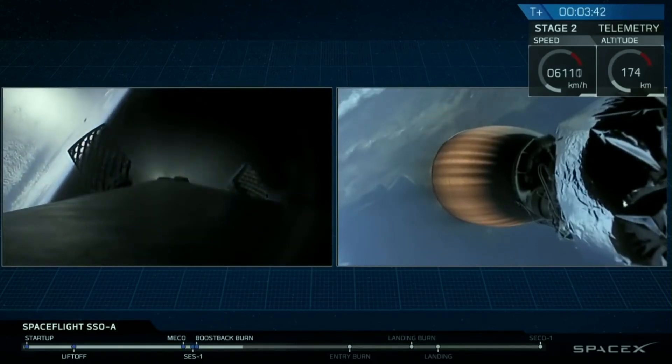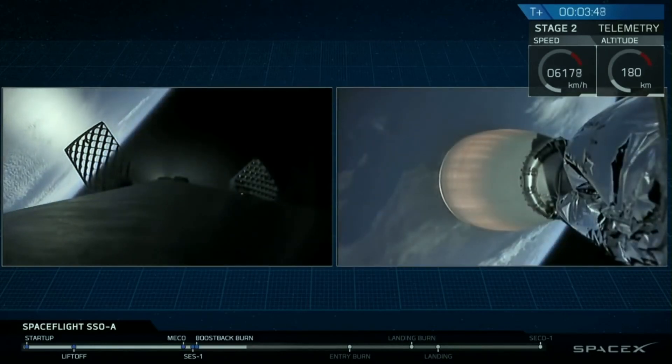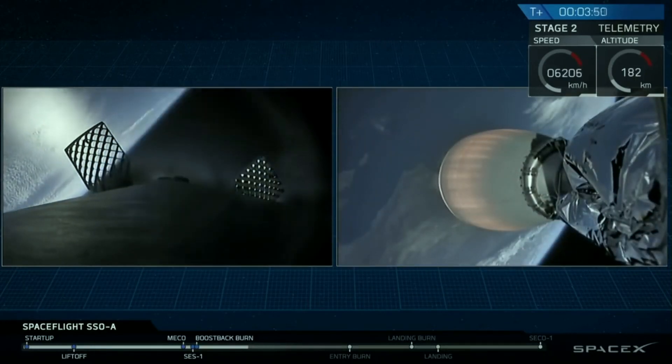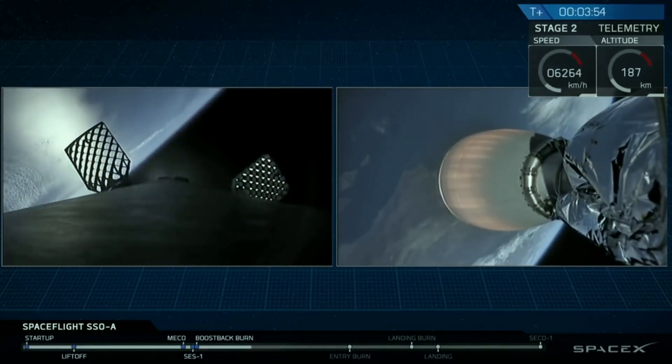Coming back to the original question: decompressing the space station will not knock it out of orbit, but the crew will probably have more pressing concerns if that happens. I'm Scott Manley. Fly safe.